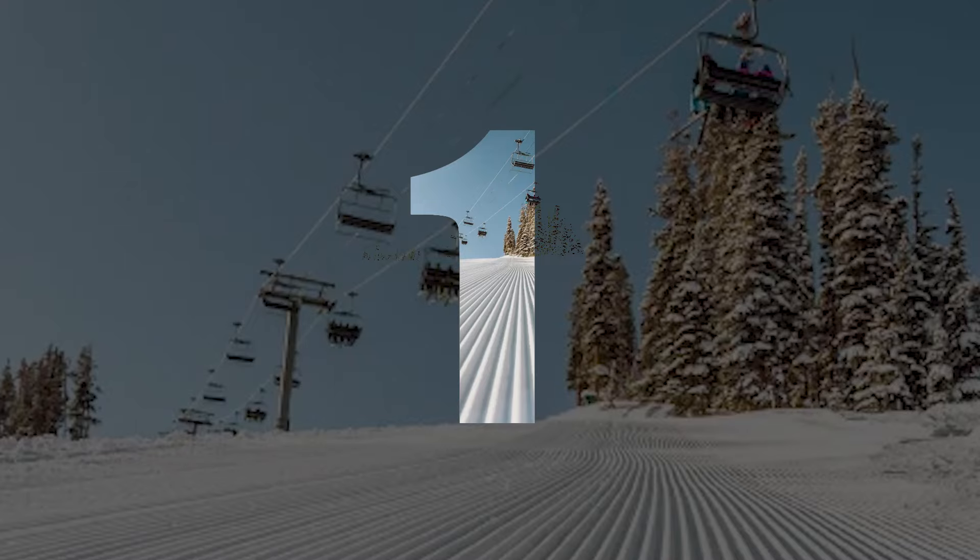All of these products are going to be linked in the description so if you see anything you like there's an easy way to buy it. To start with, you're going to want to have the right base layers — that's your socks, leggings that you wear under your snow pants, your long sleeve shirt underneath your other layers. It is so important to have base layers made out of the right material. Cotton is no good for the snow: it gets wet, it stays wet, it doesn't help insulate you.